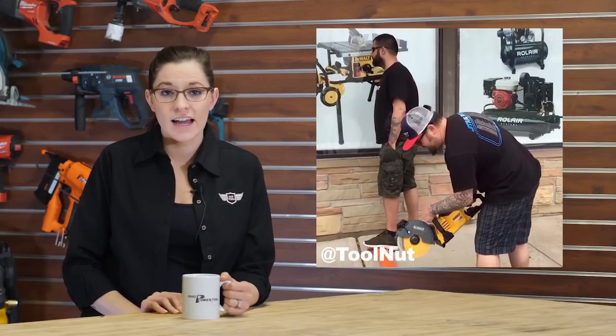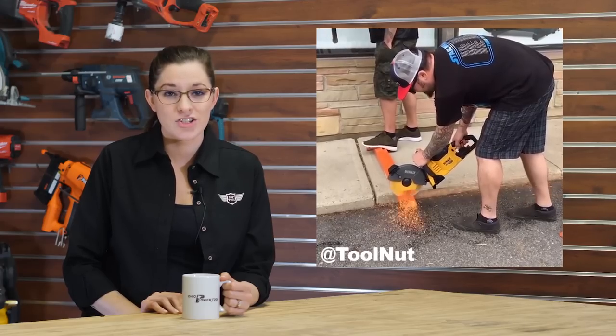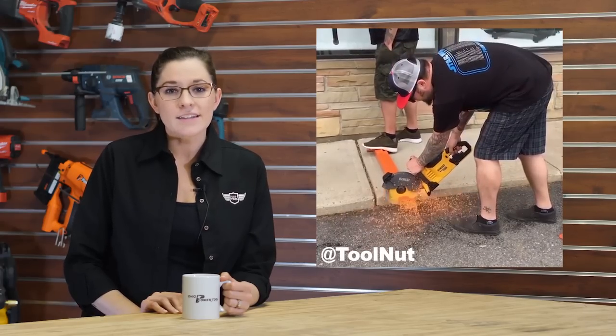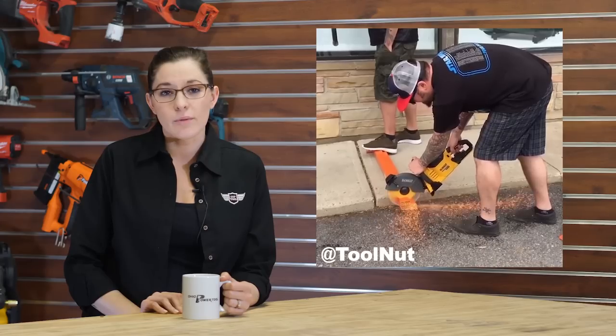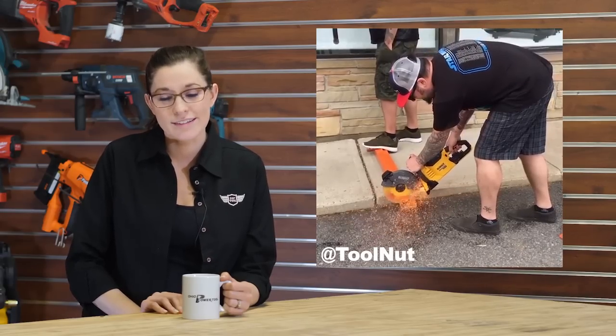In other news, Toolnut posted a quick video of the new DeWalt 60-volt Max brushless 9-inch cutoff saw — the first of its kind. We had a chance to try the saw ourselves at this year's World of Concrete, and we're just as anxious to get one of our own. It's slated to be released later this summer. Go ahead and check that out on Instagram at Toolnut.